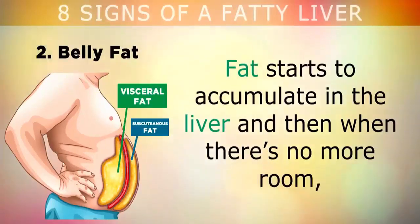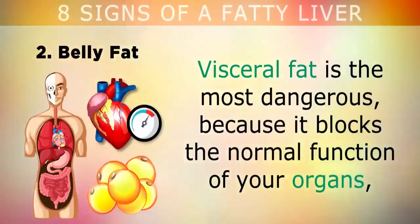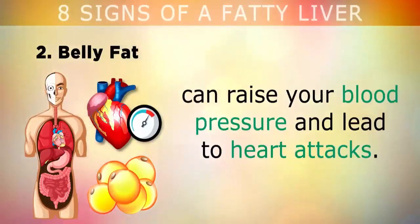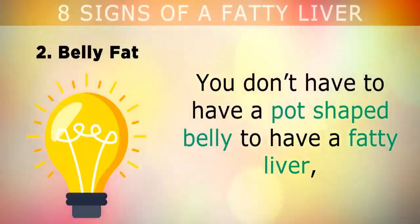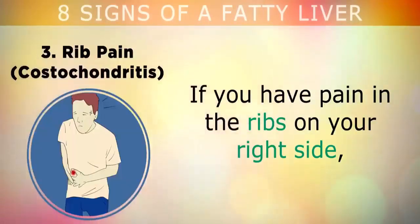Sign 2: Belly fat. If you have a large pot-shaped belly or lots of fat around your midsection, you are also likely to have a fatty liver. Fat starts to accumulate in the liver, and then when there's no more room, it starts spreading and becoming visceral and subcutaneous fat around your stomach. Visceral fat is the most dangerous because it blocks the normal function of your organs, can raise your blood pressure, and lead to heart attacks. You don't have to have a pot-shaped belly to have a fatty liver — you can still have visceral fat around your organs and be unaware.